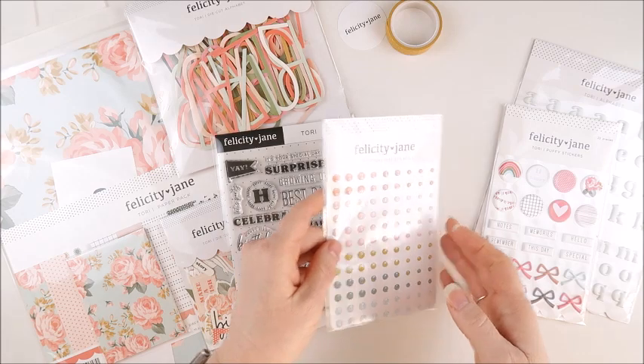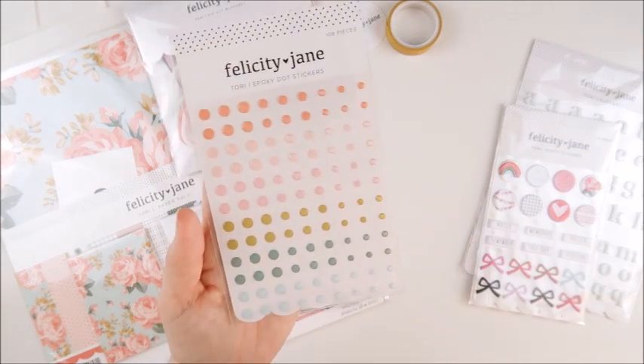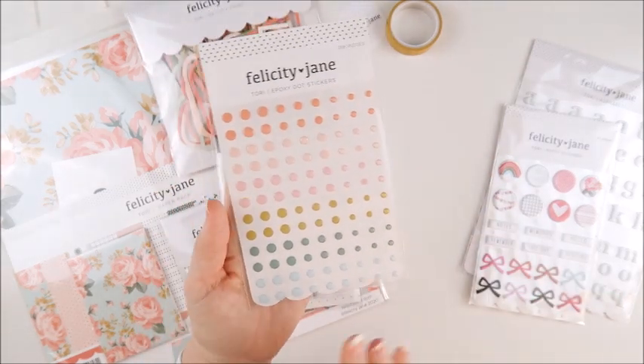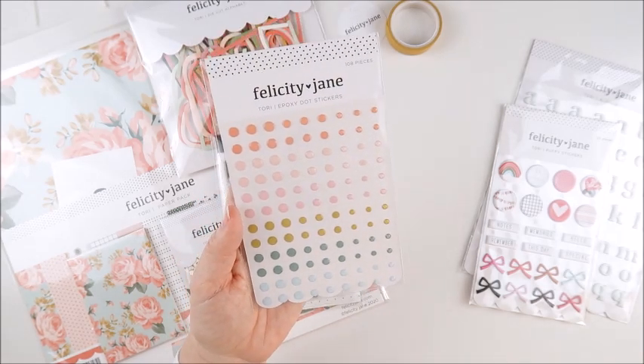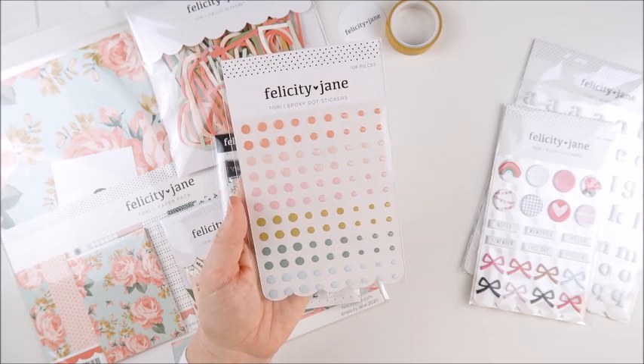We also have the Tori epoxy dot stickers. There are 108 dots included in this pack, so we've got so many to choose from — three different sizes, and they are going to be great to use on any project.